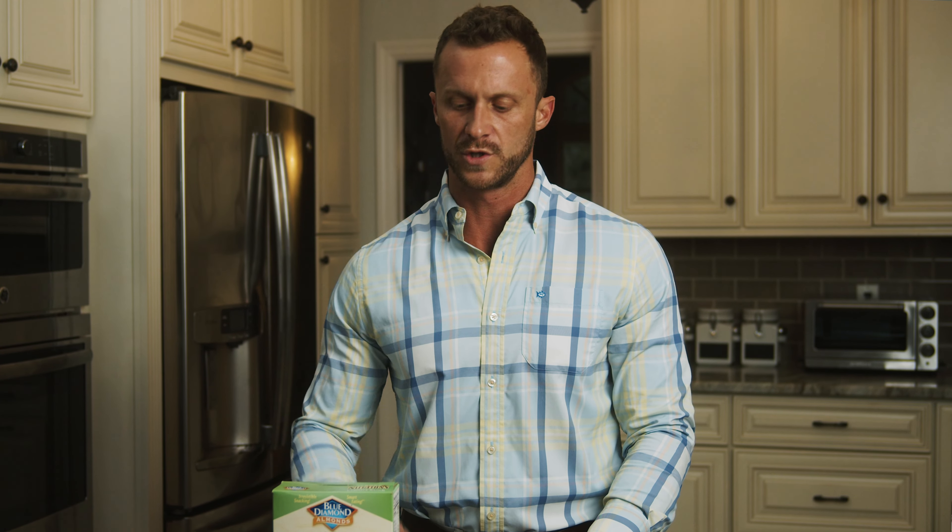My name is Andrew Turman. I'm going to talk to you about reading labels. Reading labels is extremely important because you need to know what you're putting in your body. I'm going to show you how to read a nutrition label.